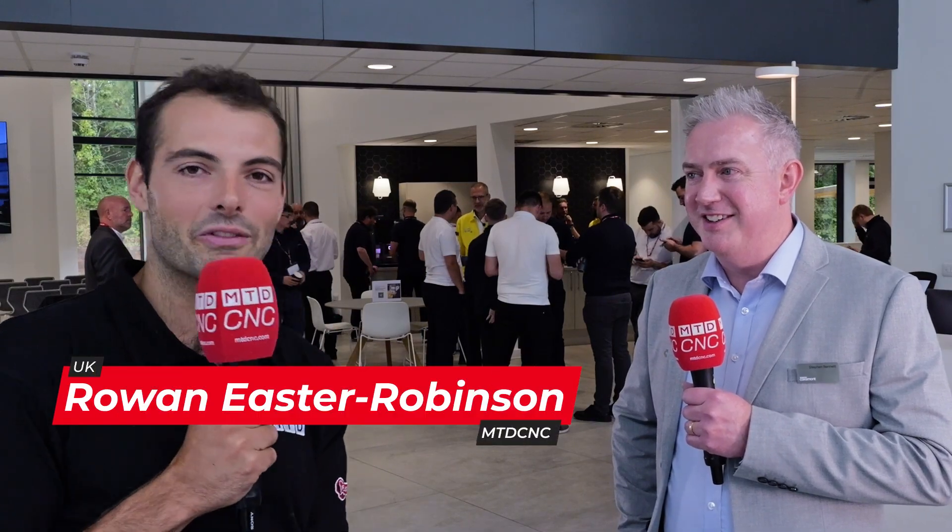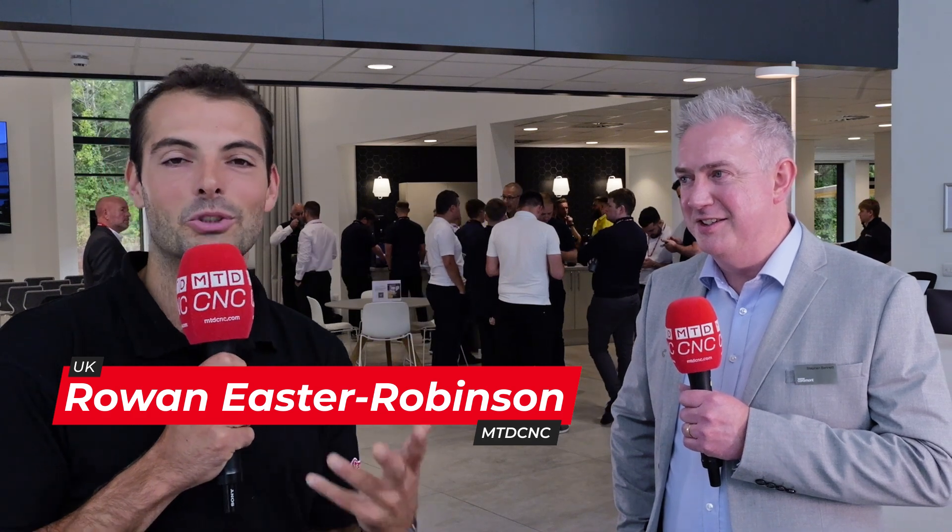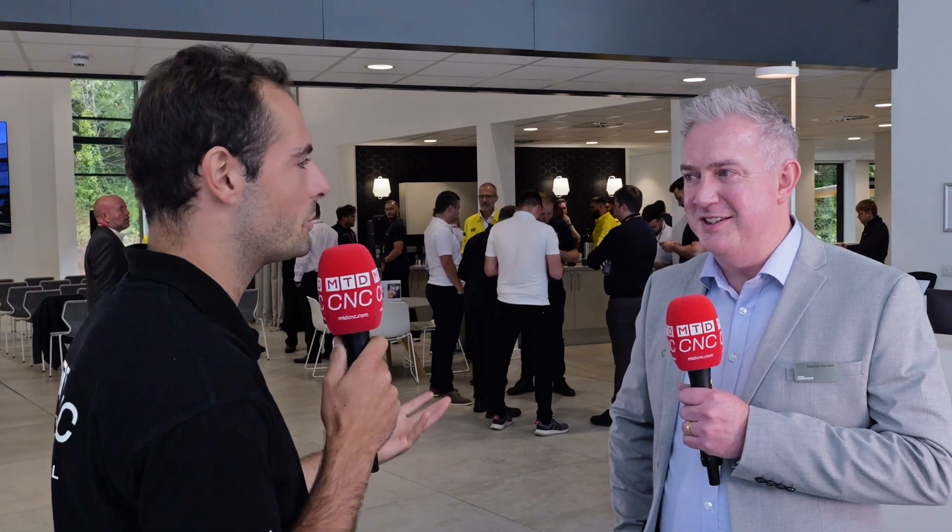We're here at the brand new Sandvik Coromant Centre for the Aerospace Machining Innovations event. Before we talk about the event though, Steve, congratulations on the new Centre. What is it here for? What does it represent?